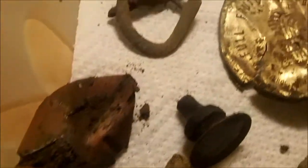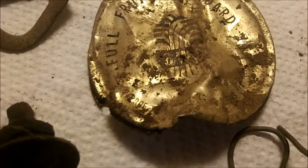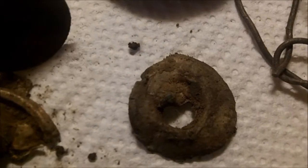Right, here's all the rubbish: a broken buckle, something that says 'full fruit' — probably off a drinks tin — a bit of copper wire, and one of those lead rings for the grooves.